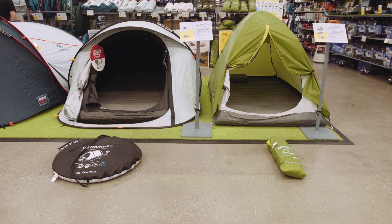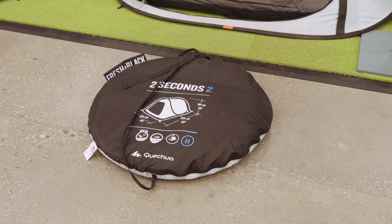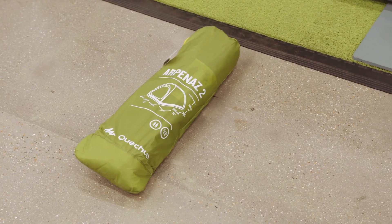One thing to consider when looking at assembly type is the pack size. Polled tents are naturally more compact because you can fold the poles away, whereas pop-ups are generally slightly larger. So if you're heading away for the weekend with some mates, a pop-up tent is ideal because you can throw it in the boot of your car. However, if space is more of an issue — such as at a festival — go for a polled construction as they're more compact and easier to carry.